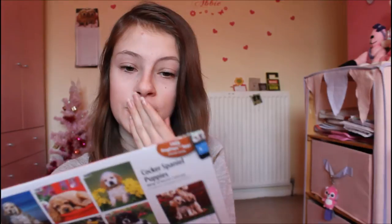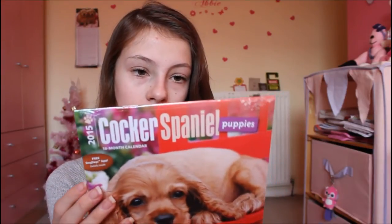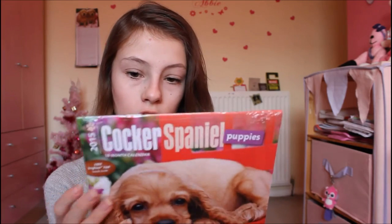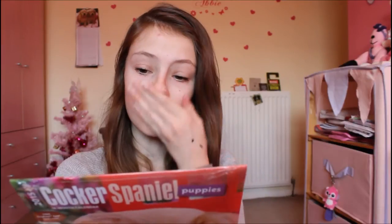Sammy also got me this really really cute item — a Cocker Spaniel calendar! She knows I love Cocker Spaniels because my dog Poppy is a Cocker Spaniel. This is a really cute one for my birthday month too. Thank you so much Sammy, that is really really kind of you.